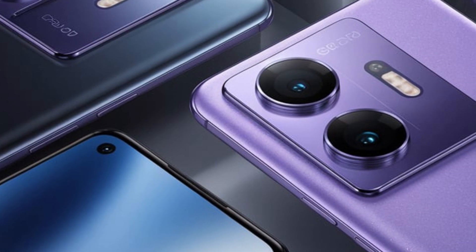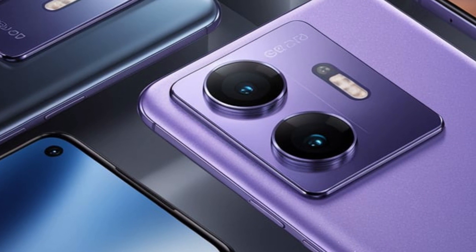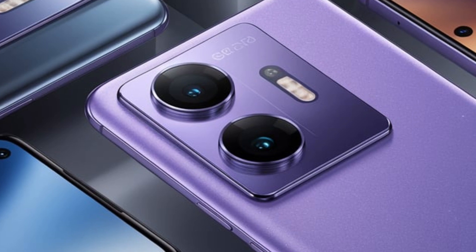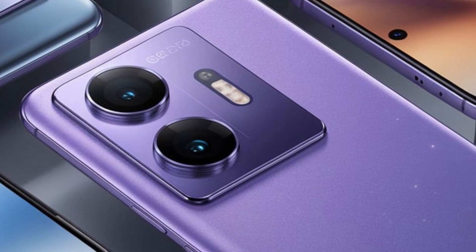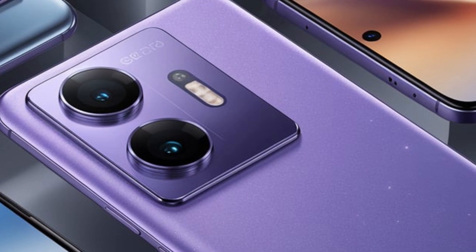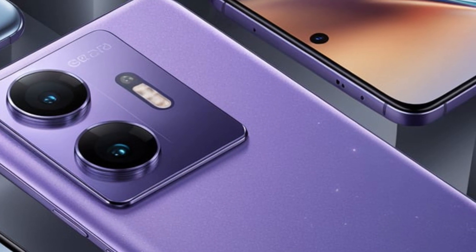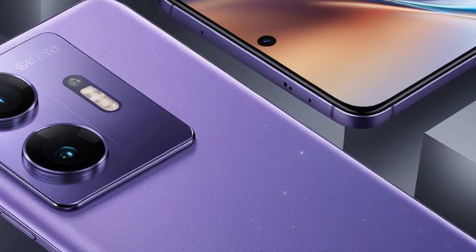The case transfers this energy to the phone through small contact points on the back. The system includes AI-powered technology inspired by plants that turn toward the sun, automatically adjusting how it collects energy based on the available light and the phone's position. It can efficiently transfer energy within a three-meter range, making sure the phone gets the most power possible.